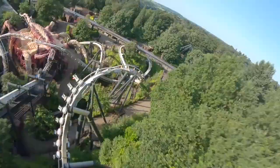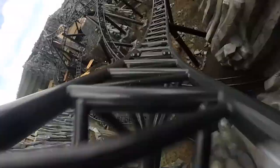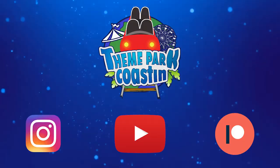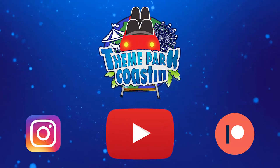It is time for another Theme Park Coasting Top 10 video, where we count down the top 10 rides and attractions at theme parks all around the world. So join me today as we count down the top 10 rides at Adventure World Australia.